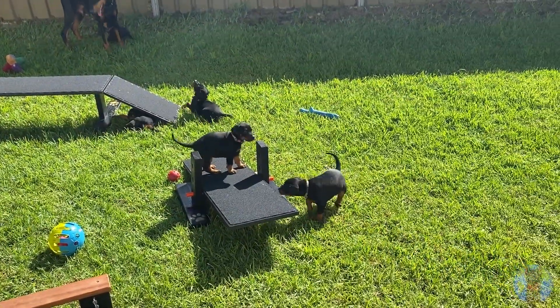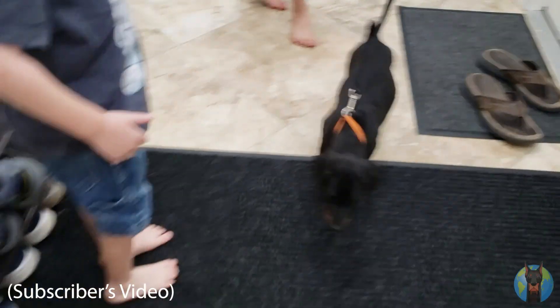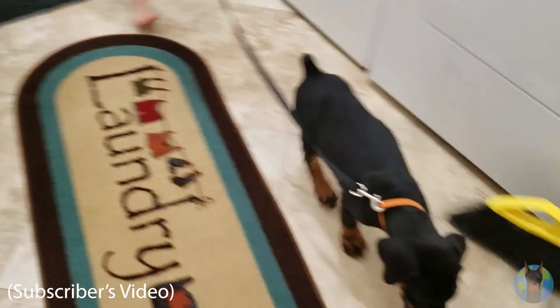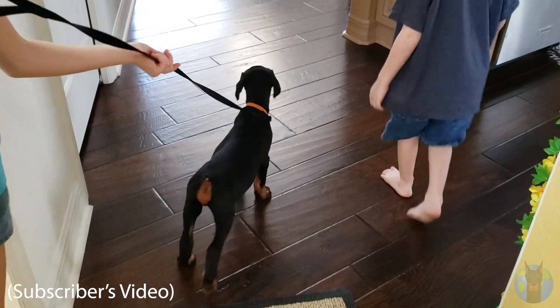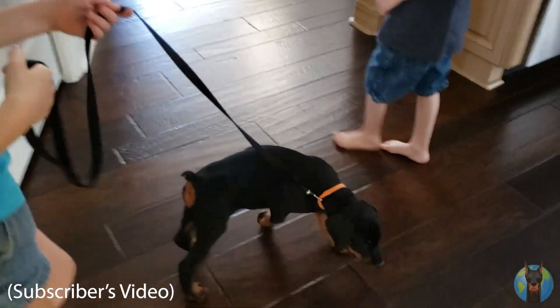Think of it like this: when you go to buy a used car and you bring it to your mechanic first to get checked out, or maybe get a Carfax report to see the history of the car, you're doing your due diligence to make sure you're getting the best car possible. It's like that, but in this case it's with a future family member for your household, which is a pretty big deal.